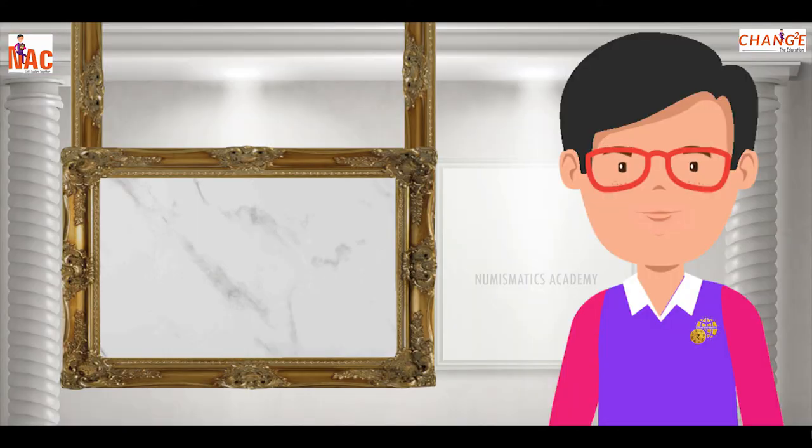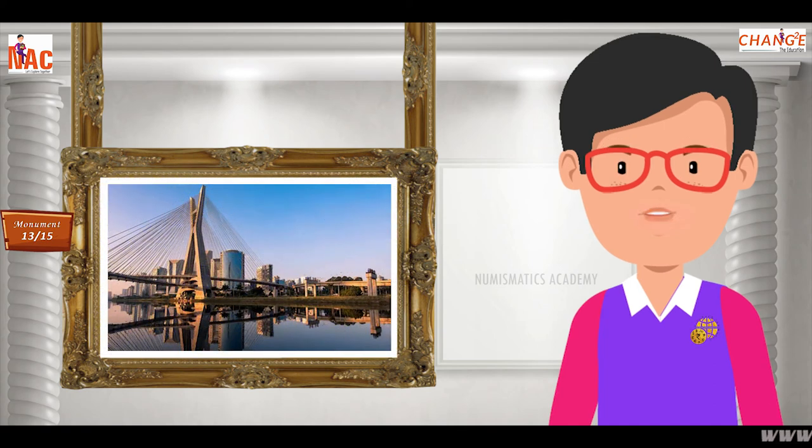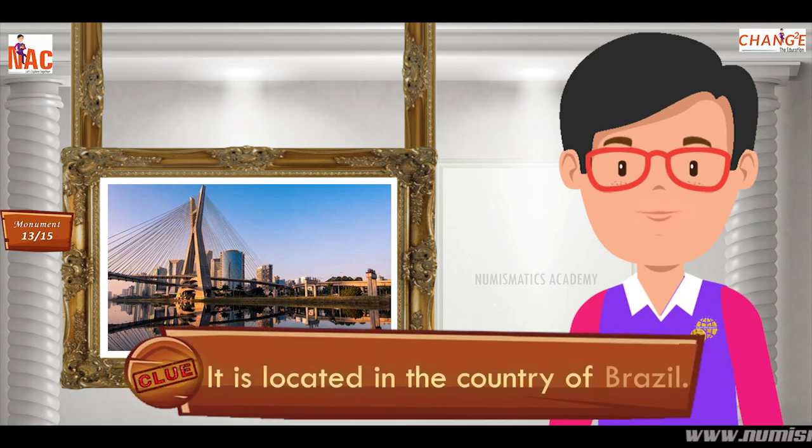Here's the next one. Do you know what this monument is? Let me give you a clue. It is located in the country of Brazil.